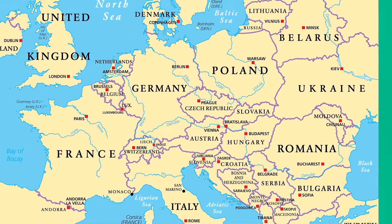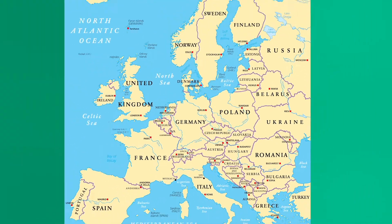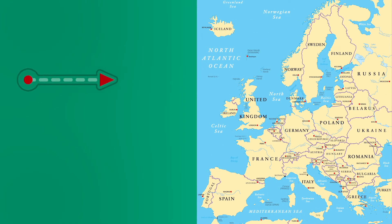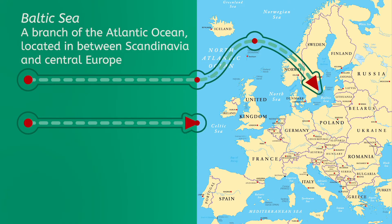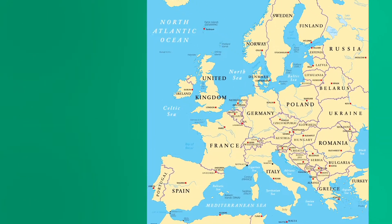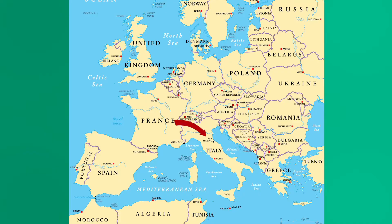As you can likely guess from the name, Central Europe is in — wait for it — the center of Europe. That will definitely be on the test, by the way. Its natural borders in the north are two large bodies of water, the Baltic Sea and the North Sea, both branches of the Atlantic Ocean. The southern border is formed by the Italian peninsula, and towards the southeast, the region stretches to the Adriatic Sea and Balkan peninsula.